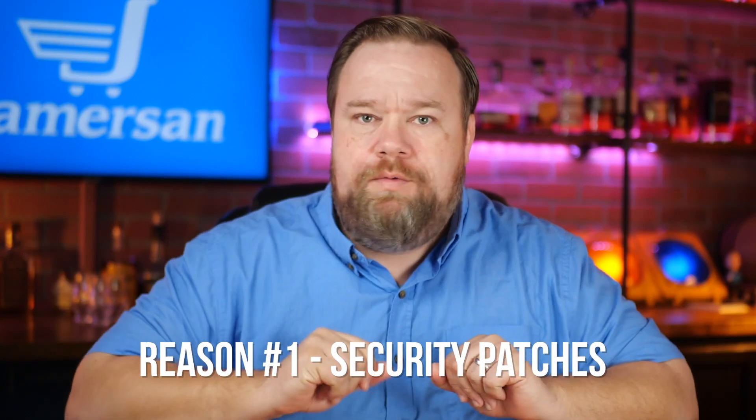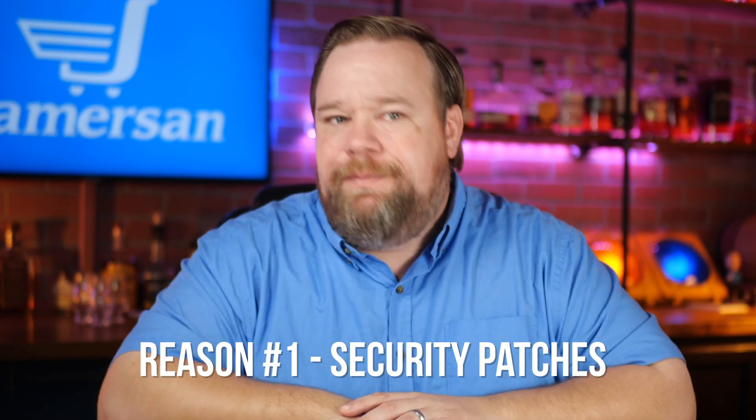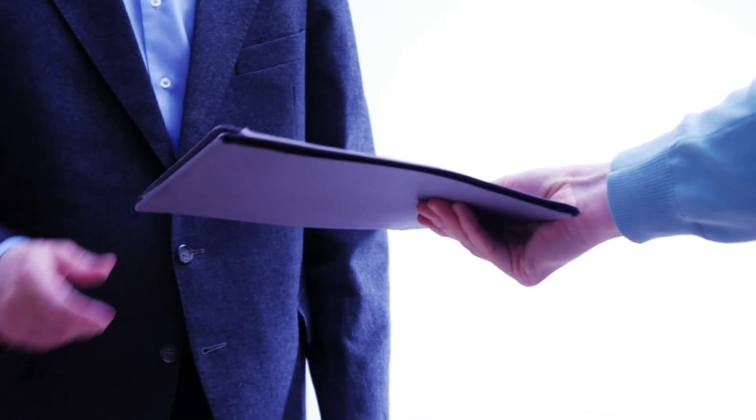Reason number one: security patches come regularly and it's not like you can put them off. Magento, being open source and focused on e-commerce, is a prime target for those that would try to profit off exploiting it. But this is not a Magento-only problem for sure. There was a SaaS platform that was hammered by an exploit a year or so ago that affected thousands of sites — one I won't mention in public because they've already sent me a cease and desist for talking about their demise and I don't like paying for lawyers.